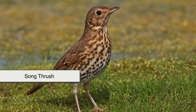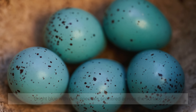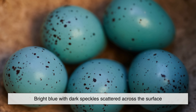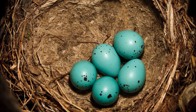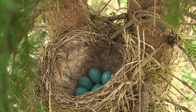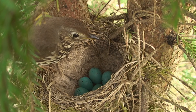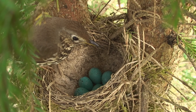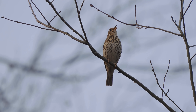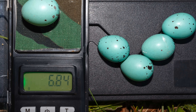The Song Thrush, found across Europe and parts of Asia, lays eggs that are bright blue with dark speckles scattered across the surface. These speckles aren't random — they tend to cluster toward the wider end of the egg. The combination of blue background and spotting helps disguise the eggs in open nests, especially when light filters through leaves. It's a clever balance between visibility and protection, shaped by generations of trial and error in the wild.